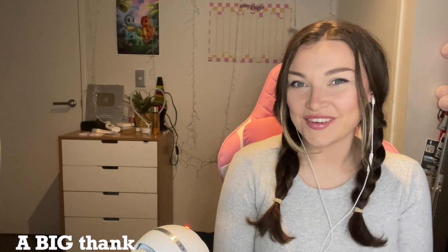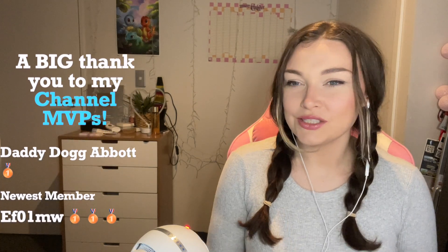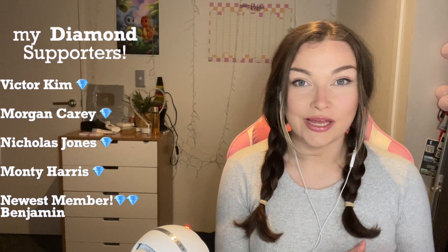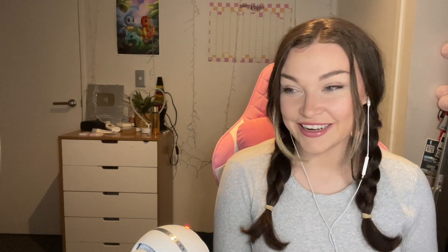Hi everyone and welcome back to another video. My name is Courtney if you don't know me already. In today's video we are checking out the XB-70 Valkyrie. This video is from US Military News Channel — they're a fantastic channel, I highly recommend checking them out. Hopefully you guys enjoy watching along with me. If you have anything to add or learned anything new, leave it down below. Let's get started.